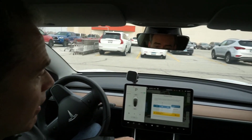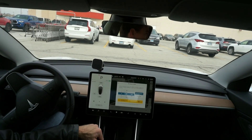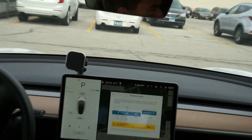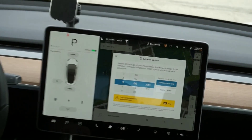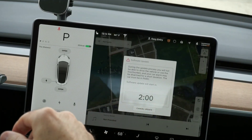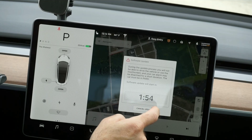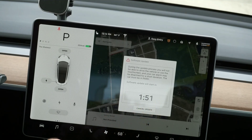Okay, so back at the supercharger and I was able to connect the Tesla to my phone using a Wi-Fi hotspot. I am going to install this software update now. I thought there was a way to do this without waiting these couple minutes but I don't remember what that is. When this is updated I'll get back to you.